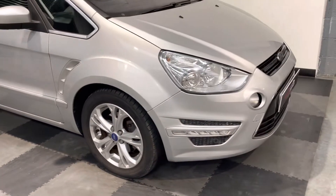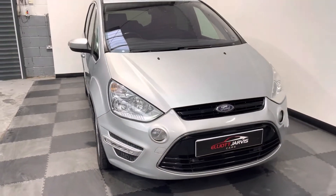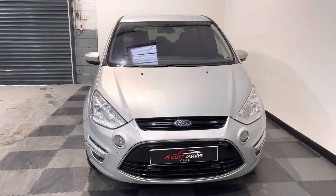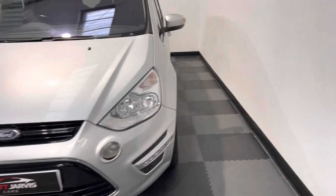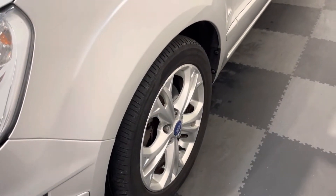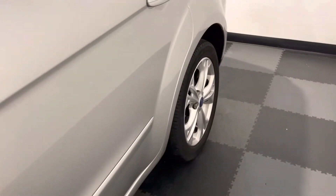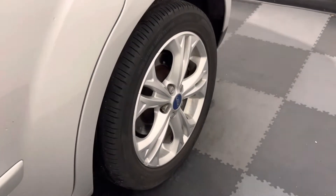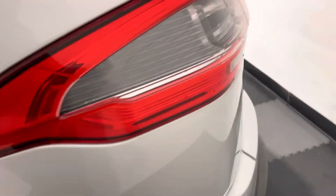It's got LED daytime running lights, parking sensors front and rear, electric windows front and rear, privacy glass to the back, and a park lever interior. Obviously it's a seven seater, and arguably this is one of the best seven seaters on the market — certainly the best looking. All four wheels are in really good condition.